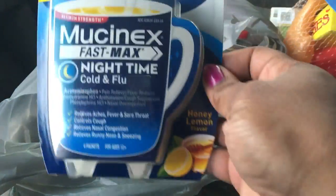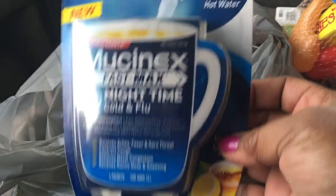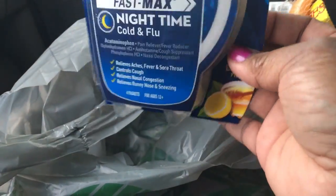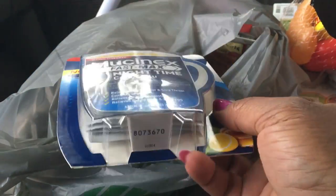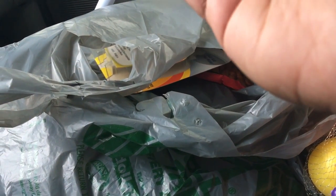I also found the Mucinex Fast Max Night Time, and you get four of these in a pack. I thought this was a great buy when I saw everyone else hauling it. It is an awesome buy, because we were recently sick just about the whole house and we spent like $50 to $70 — probably $100 in all — on everyone's decongestant medicine, allergy medicine, and saline sprays, everything.